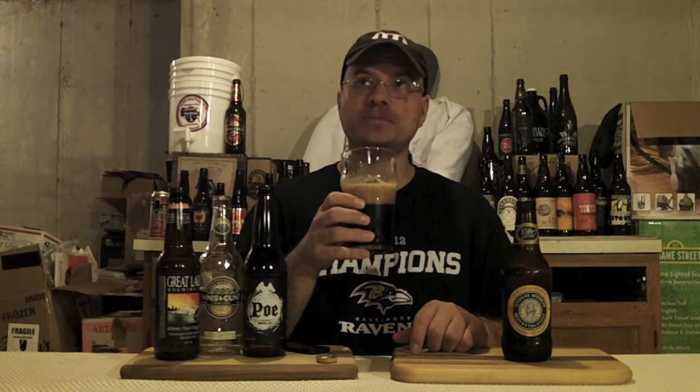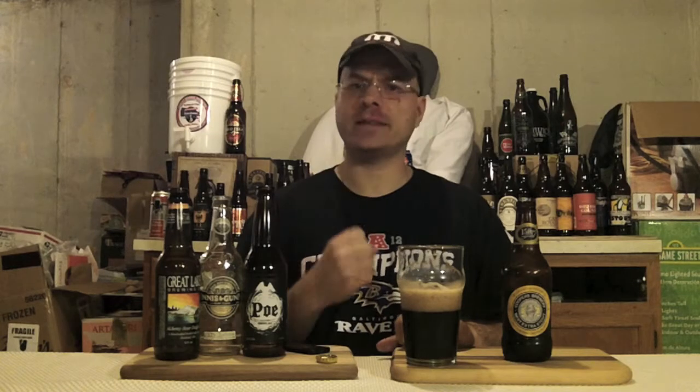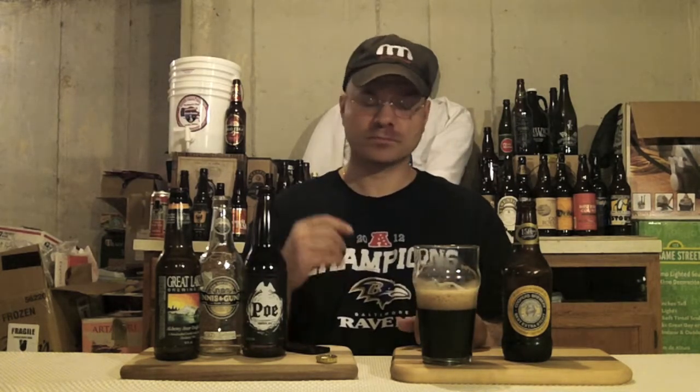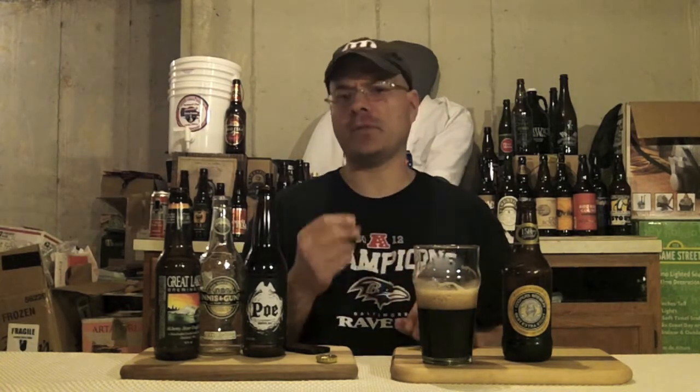Let's get a taste on this bad boy and see what we've got going down. The taste on this follows the nose pretty well. First, you get dark fruits up front — kind of your raisins and that sort of thing. Bit of caramel and chocolate. And then the aftertaste is a really strong, pronounced coffee taste. Now I know they don't add coffee into this — it's all by malt, which I think is cool when breweries do that. That's a really tasty beer. It's got a very pronounced black coffee aftertaste, which I like because I'm a black coffee drinker. The only part that's letting it down a little bit is the mouthfeel — it's a little thin.